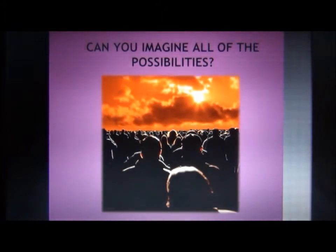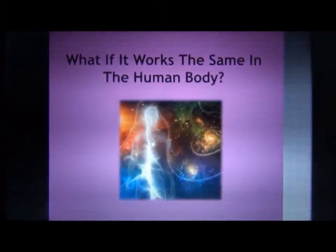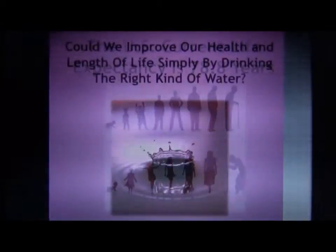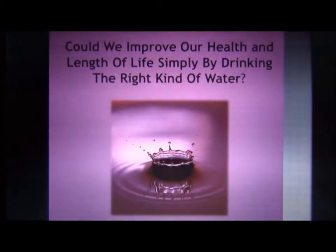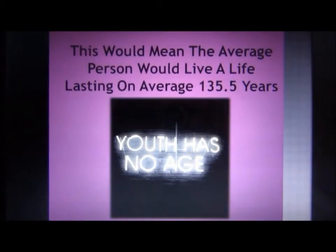On average, the DOX water elixir increases the overall lifespan of cut flowers by at least 72%. So can you imagine what this means — what if this works the very same way in the human body? The current U.S. life expectancy is 78.8 years. If we increase that by drinking good healthy water, a person could live a healthier life 72% longer — meaning the average person would live at least 135.5 healthy years.